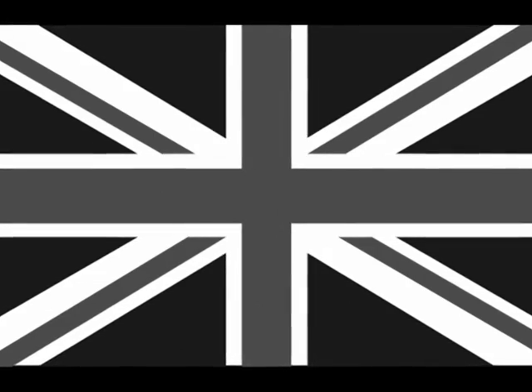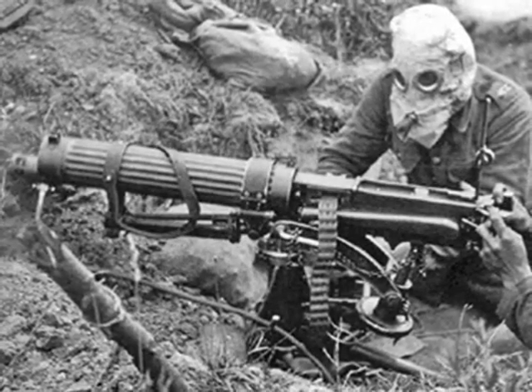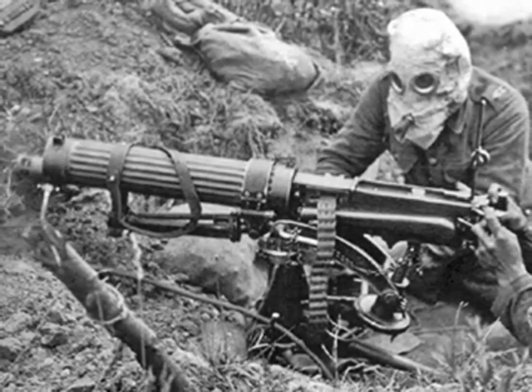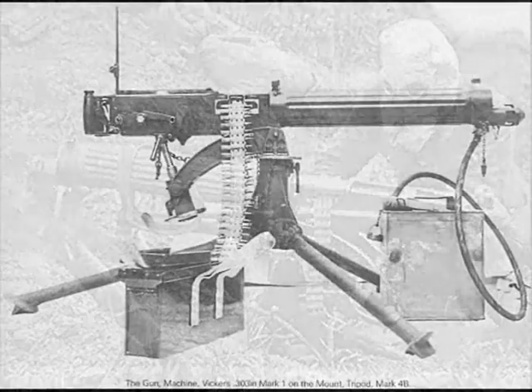First of all, we need to look at the Allied advancements in technology. In my opinion, a weapon that was a key factor in World War 1 was the machine gun. With this weapon, the warfare changed forever and war would never be fought in the same way again.